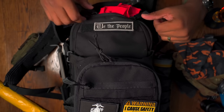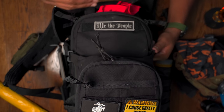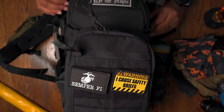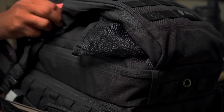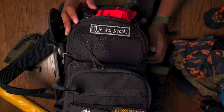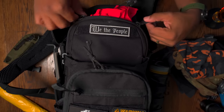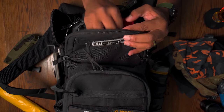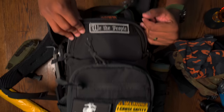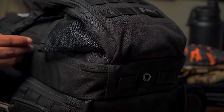Now we're moving into the medical section of the bag. Every pocket on this bag opens up 180 degrees — clamshell style. One of the universal signs of medical is red, so if someone were to discover me and I need help, I purposely keep a red bandana hanging out of the medical pocket. I also have a small patch that literally says 'MED' on it, so hopefully that would indicate to someone where I keep my medical supplies.